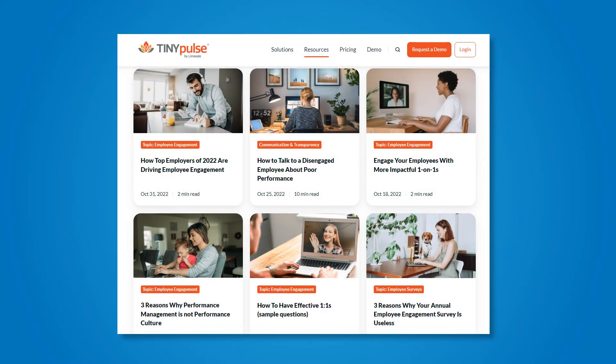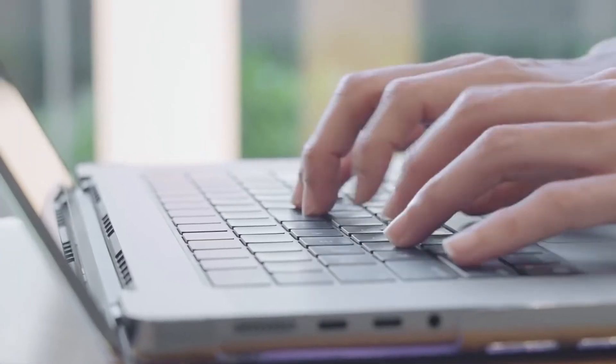Your content strategy should also include blogs on topics that HR managers, recruiters, and job seekers are looking for on Google. Start by doing some keyword research, then write blogs on these topics and use SEO tips to rank higher on Google. Creating high quality content will help you get the awareness you are looking for, and more and more job seekers and recruiters will know about your recruitment agency.